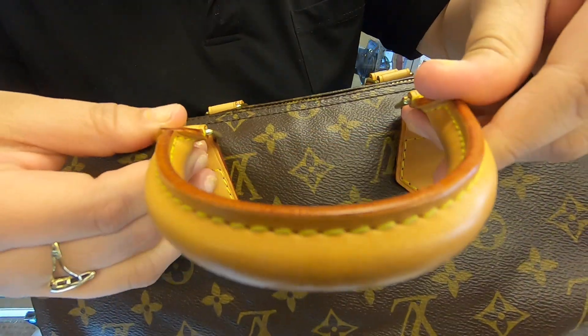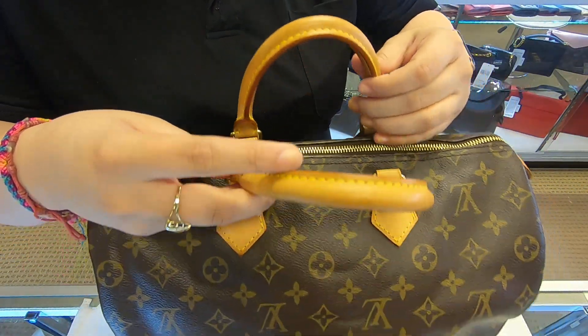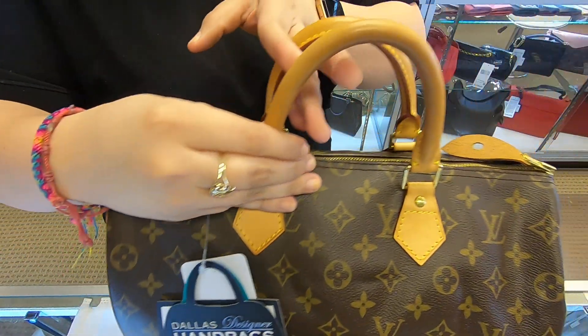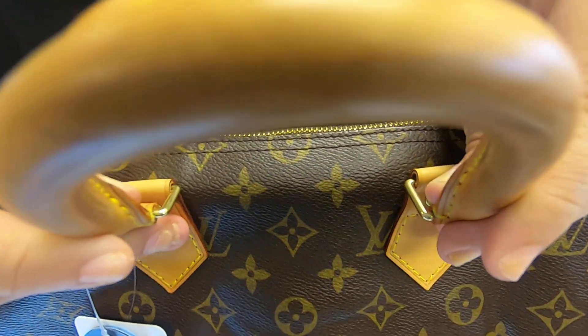The handles on here have patinaed already, so you can see a little bit of wear on them as well.